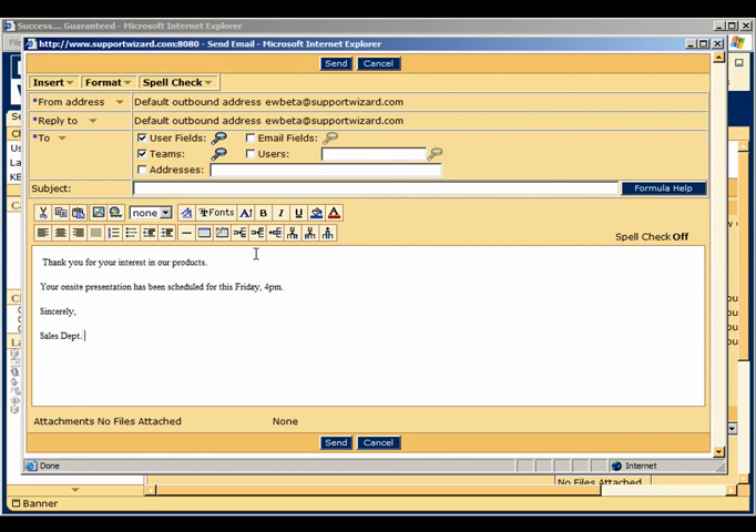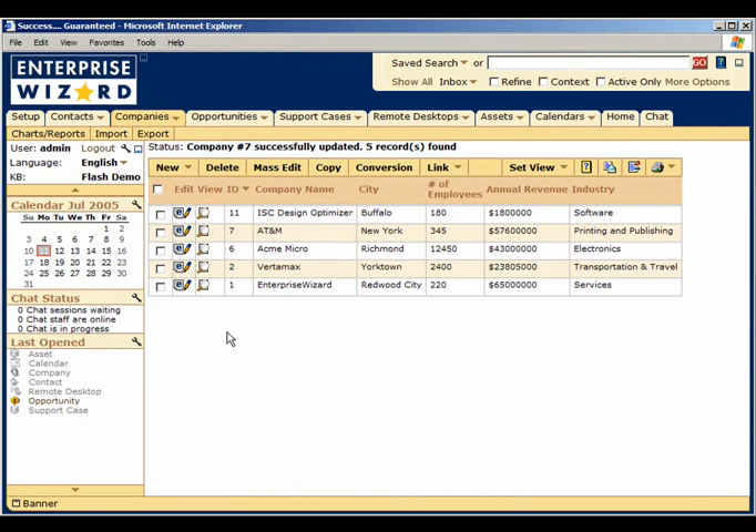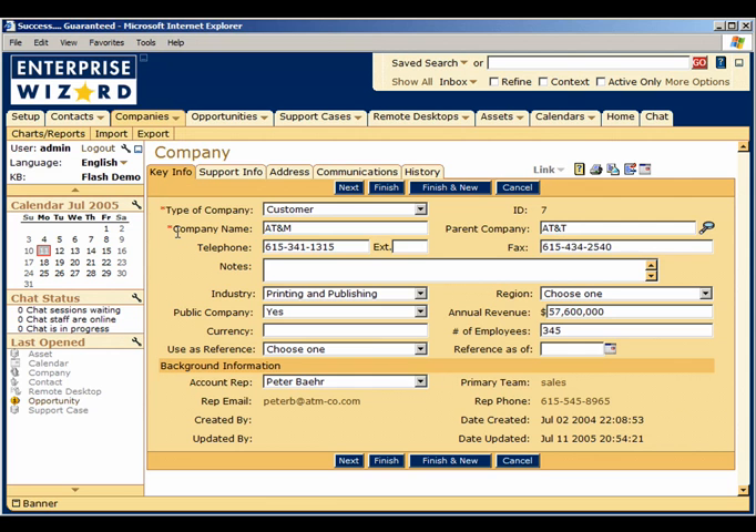With Enterprise Wizard, you can store all client account information, including support contract and SLA details, assets, historical support cases, deals, and more in one place, enabling a 360-degree view of that customer.